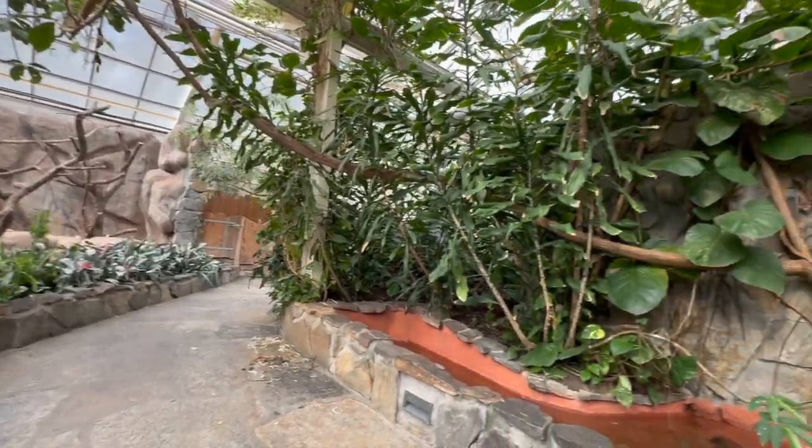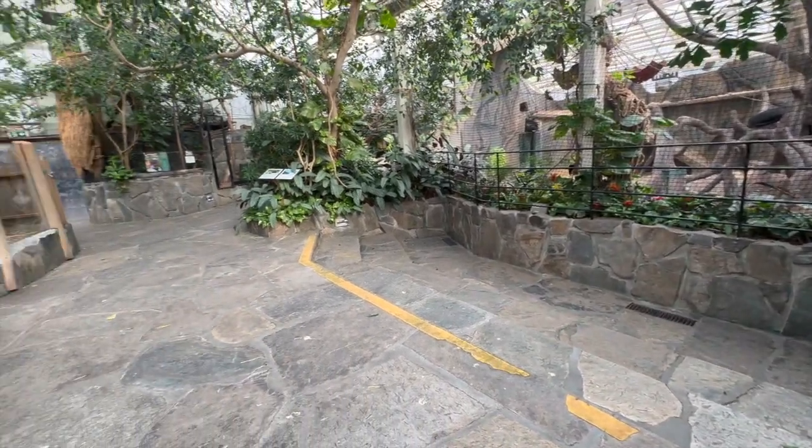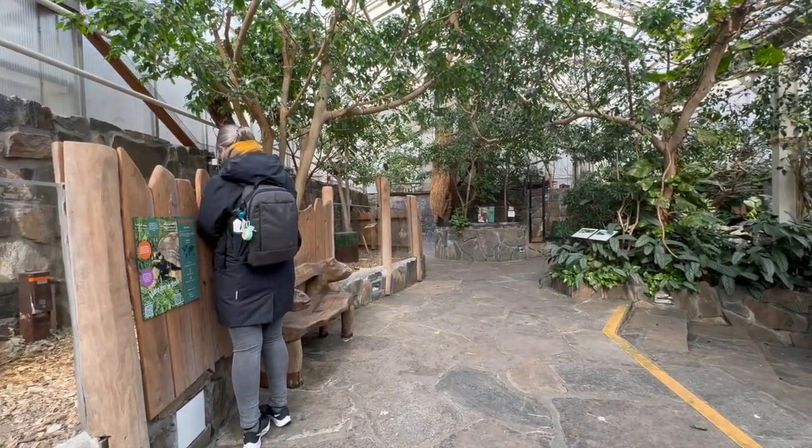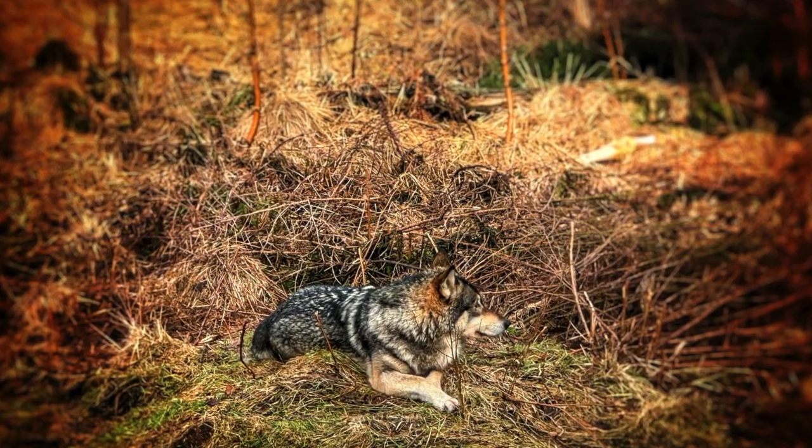Unfortunately, the inside areas, as you can see here, were not all accessible, so I couldn't really see all of the animals. But Jill took some amazing pictures, so I'm not mad about that.